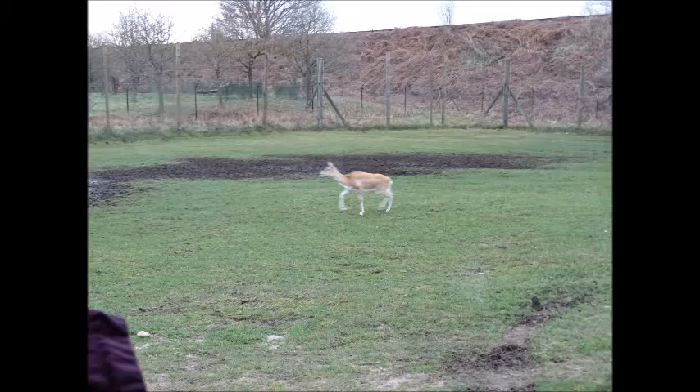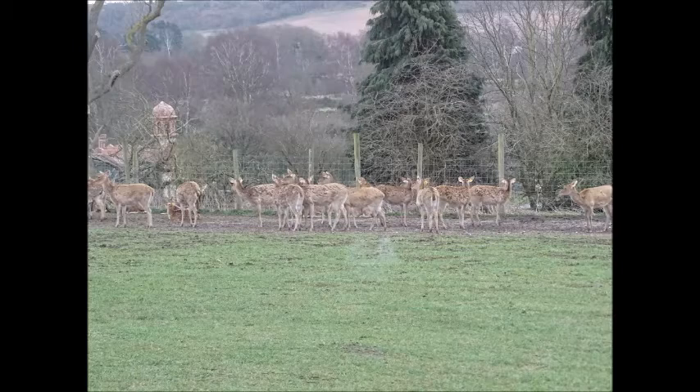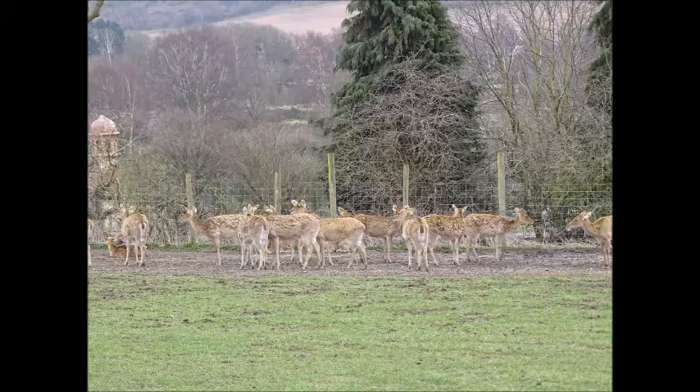A few more deer as well — I'm not entirely sure what these ones were; I think these are Axis deer. Indian rhinos are the ones that look like they've got the armour, and I think these were the deer, as I said before. I did get a lot of photos again.